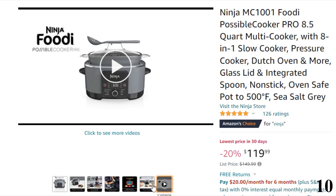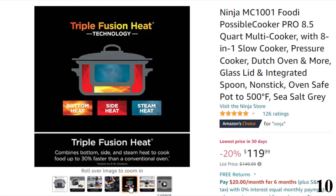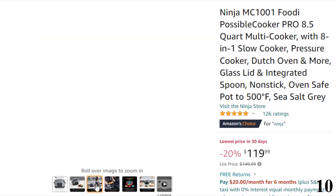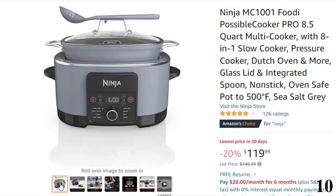Replaces 14 cooking tools and appliances — this cooker replaces the need for a slow cooker, steam oven, food warmer, nonstick pot, sauté pan, cast iron skillet, sauté sear, steamer, saucepan, stock pot, dutch oven, roasting pan, bread maker, and utensil.